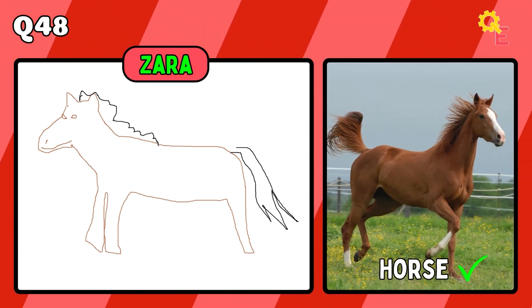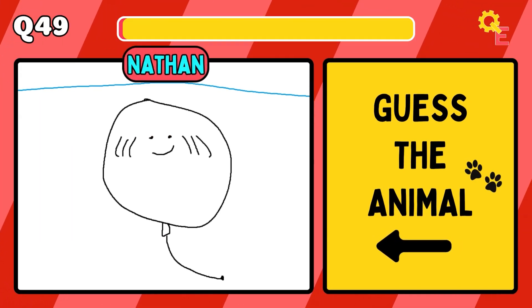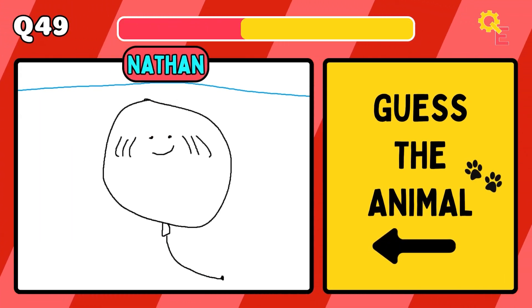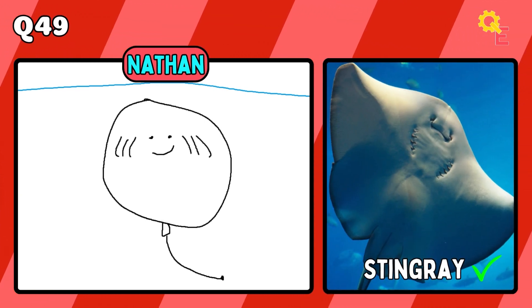Yeah, that's pretty good — it's a horse. The answer is a stingray, from below.